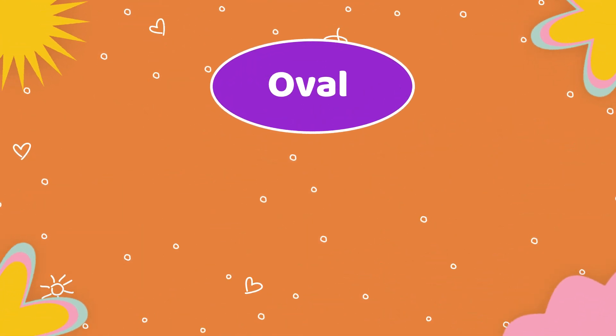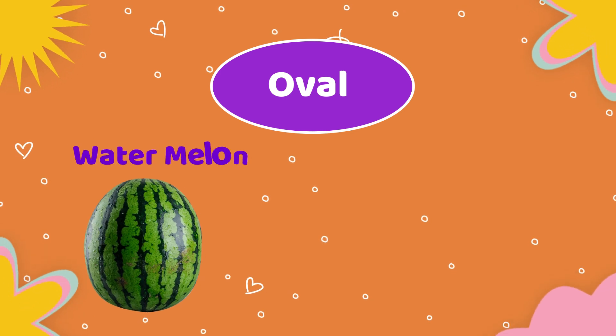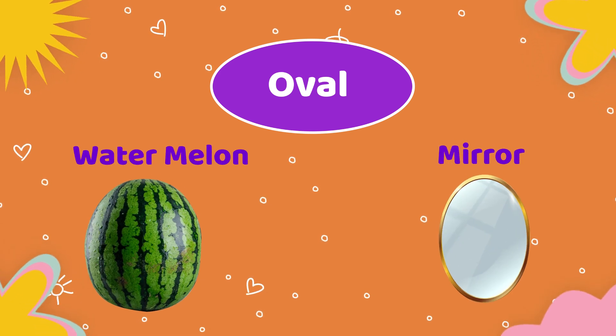Next shape is oval. Objects which are having oval shape: watermelon, mirror.